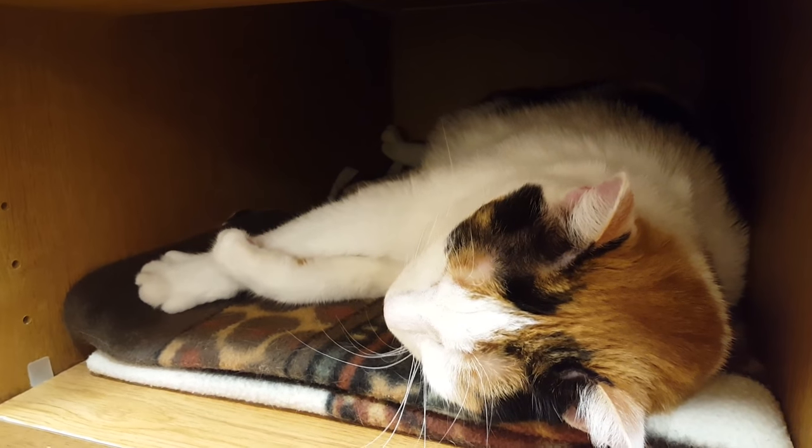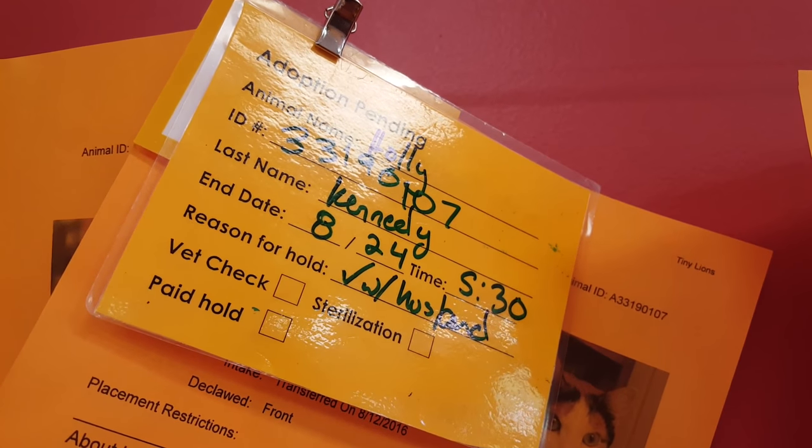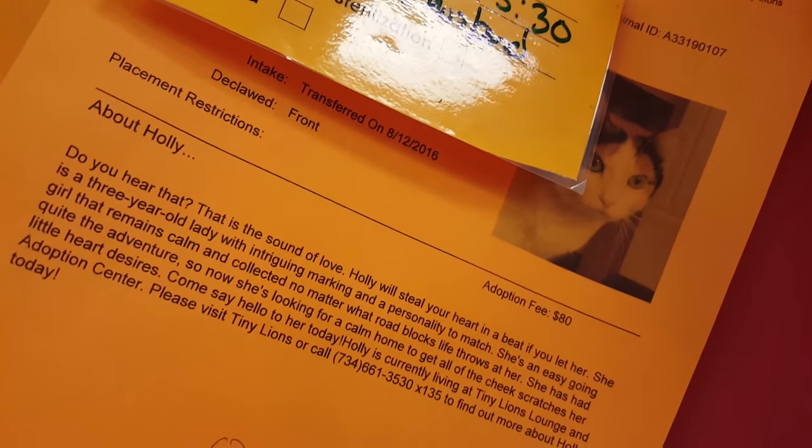Looks like Holly's getting adopted! Holly, that's so fun. There she is — thank you!